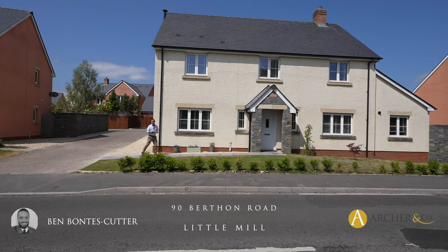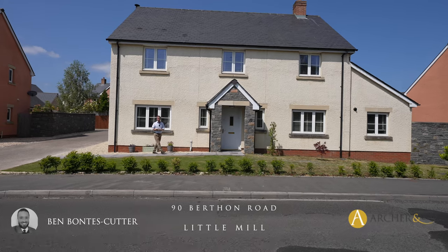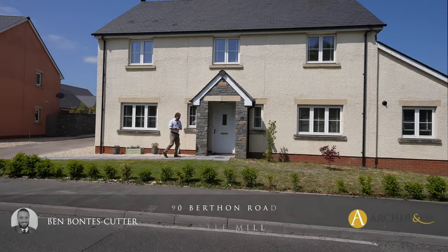I am so excited to show you this house today. It's a five bedroom detached home in the heart of Little Mill, just four miles from Usk. Let's take a look inside and see what it has to offer.